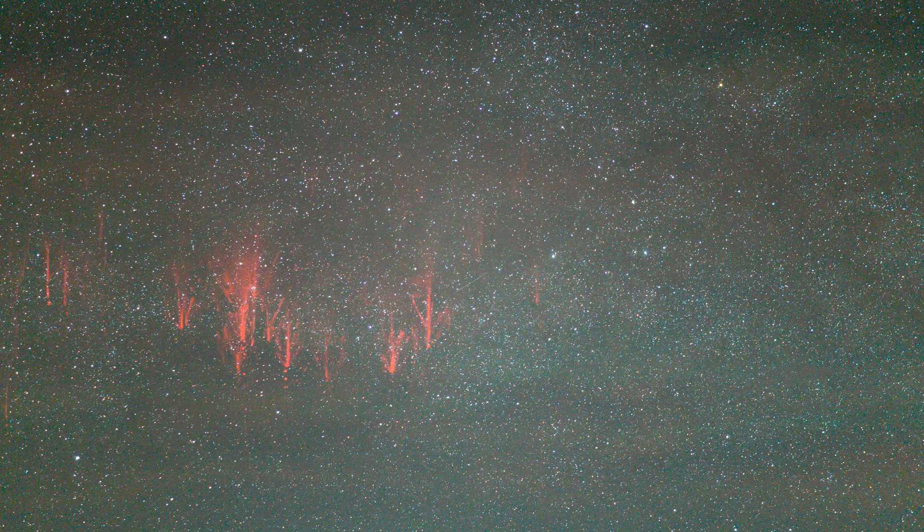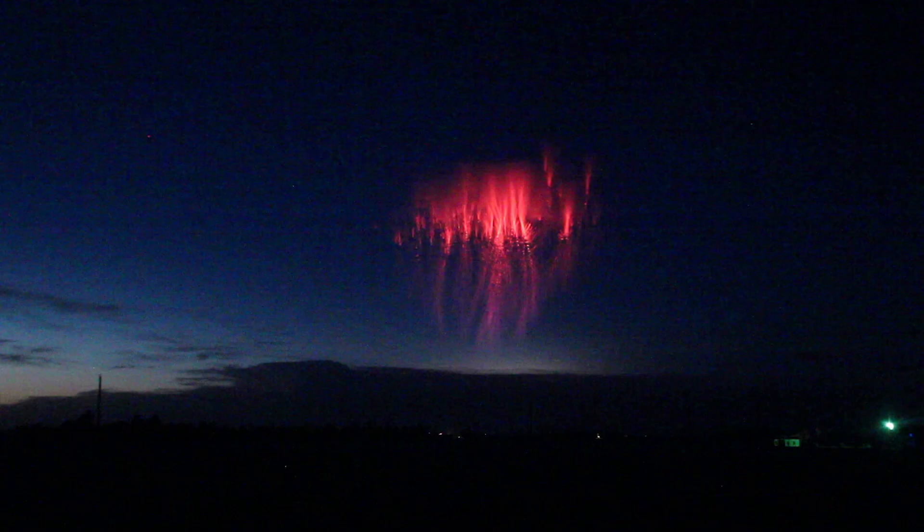Usually sprites are quite dim and few of them are visible to the eye, so to see them in spite of the glow of twilight meant something extraordinary must be going on. Sprites and other transient luminous events generally occur when extremely powerful cloud-to-ground lightning is occurring inside very vigorous thunderstorms.